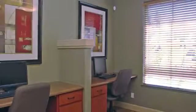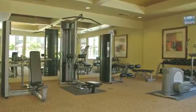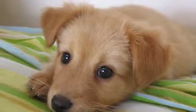Retreat to our indoor clubhouse featuring a well-equipped business center, and get your daily workout at our inviting fitness center. Our pet-friendly floor plans make it easy to live in style.